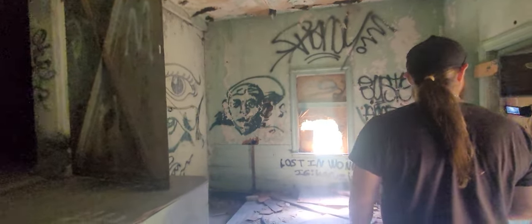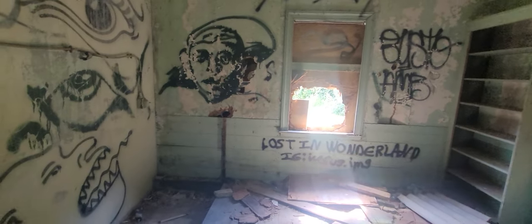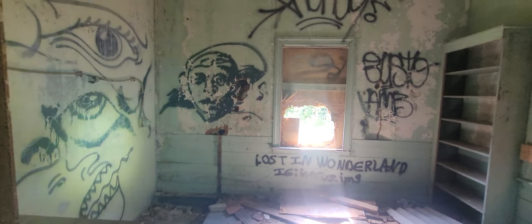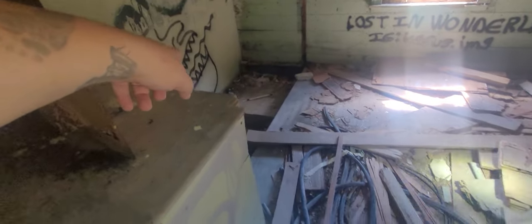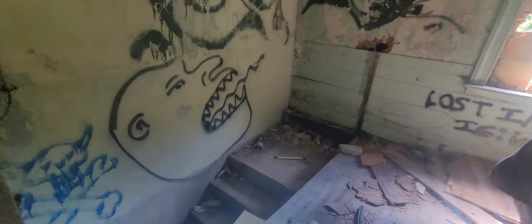We're in another building. That is a dope painting — that is a really decent piece of minimalism. That's kind of beautiful. Look at that one — it goes right in front of the stairwell. It's like you're going into the monster's mouth. That's pretty cool.